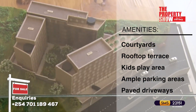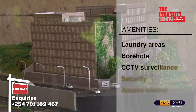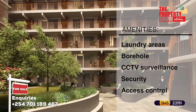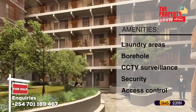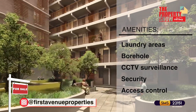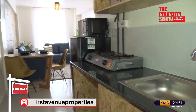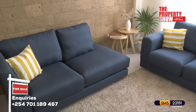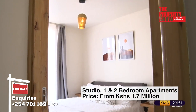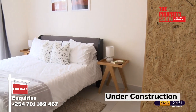Further amenities include a rooftop terrace with sitting areas, a kids' play area, ample parking with cobblestone paved driveways, common laundry areas and hanging lines, a borehole, CCTV and 24-7 manned gate with access control through key cards, and a boundary wall with razor wire fencing. This development is in close proximity to schools, shopping centers, and recreational facilities. The price point starts from 1.7 million Kenya shillings.